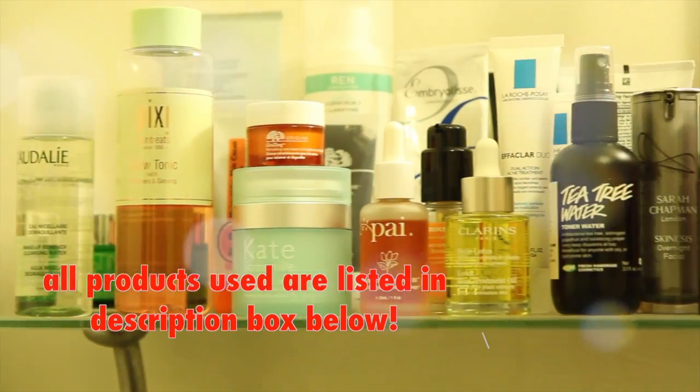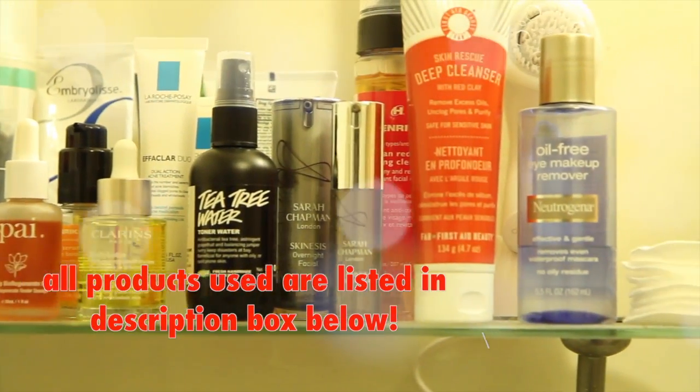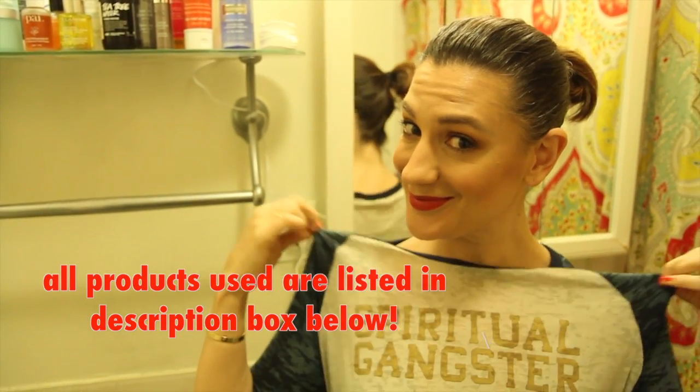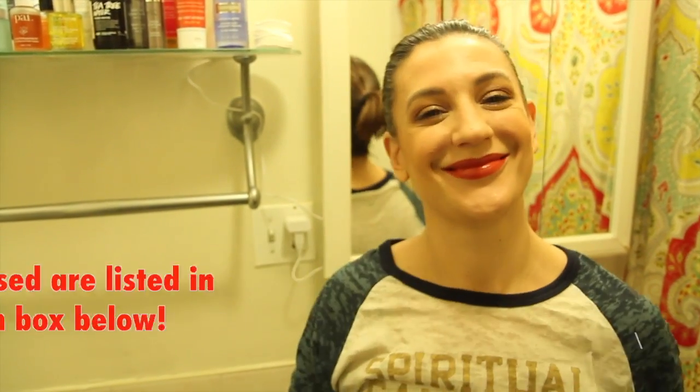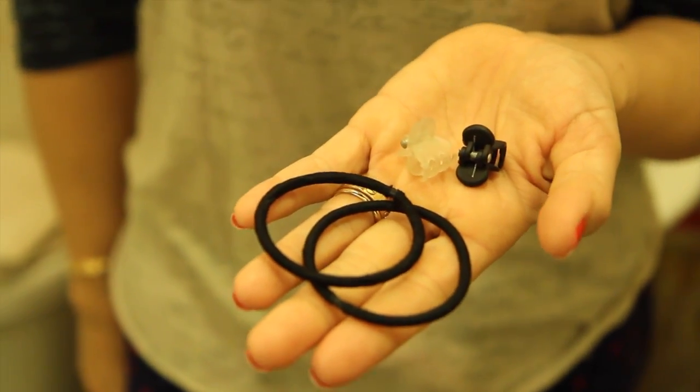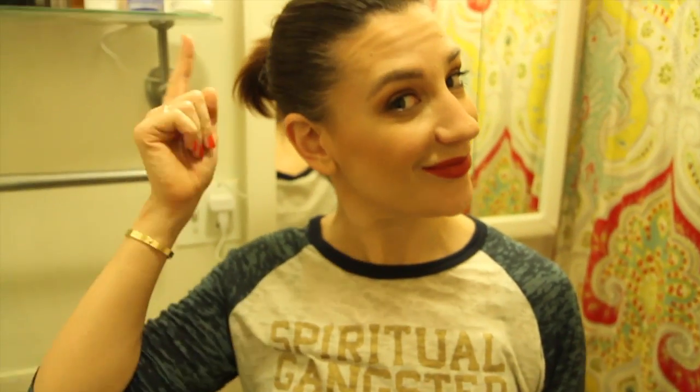Look at all that glorious skincare — we are going to put it all on our face. But first, step one: you've got to get in your cozy PJs. I've got my Spiritual Gangster shirt on. And as always, just grab some hair ties, hair clips, whatever. Just get your hair out of your face because we are going to get to work.